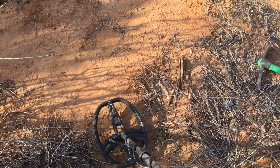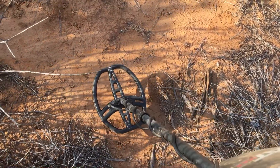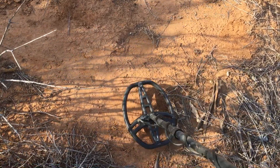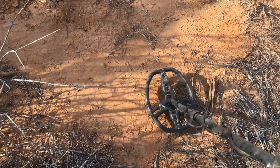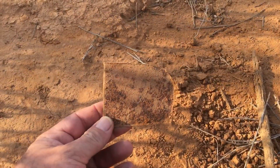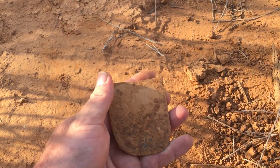I'm trying to keep my back to the wind so it doesn't annoy you too much. I've got a bit of a signal here — a bit jumpy. I'll dig it anyway and we'll see what we find. First target was just some junk, a bit of iron. We'll carry on.